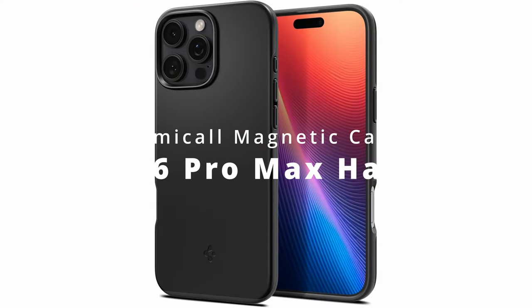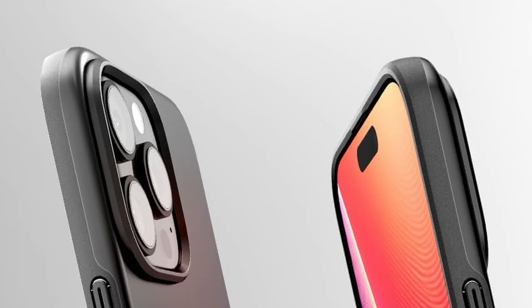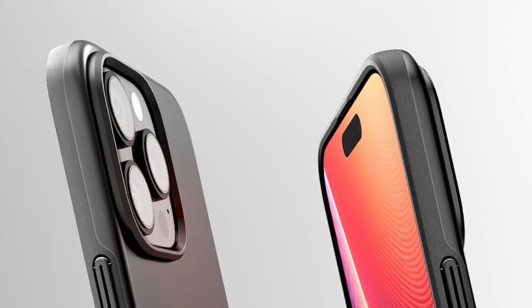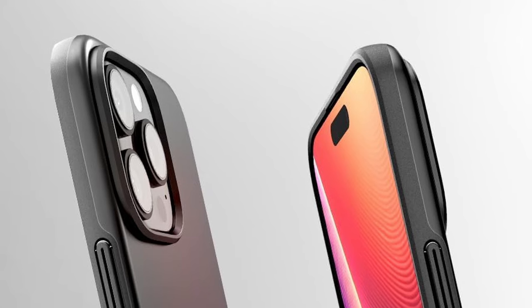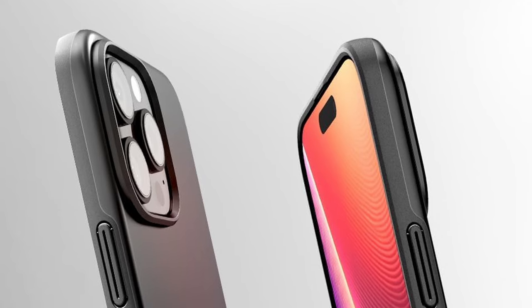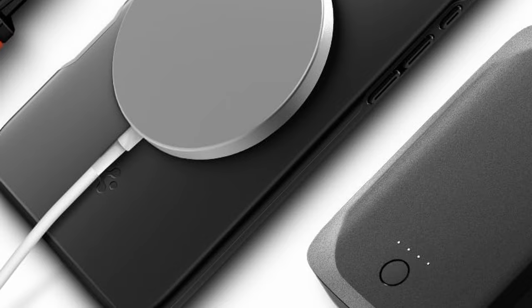At number 2, the Spigen Thin Fit Case is an excellent choice for those seeking a blend of durability and sleek design. Constructed from premium PC and TPU materials, it offers robust protection while maintaining a slim profile. Military-grade drop protection is provided through air cushion technology, ensuring your phone is well guarded against impacts. The case features precise cutouts and tactile buttons for effortless accessibility, and its raised edges effectively shield both the screen and camera from scratches and damage. It's compatible with wireless charging and MagSafe accessories, making it a practical choice for everyday use.